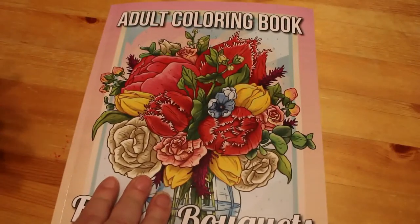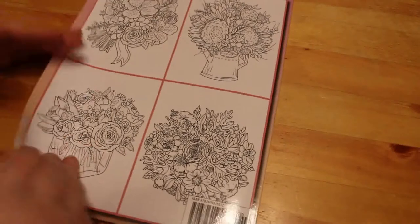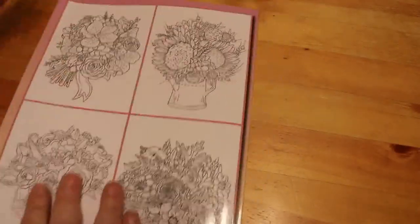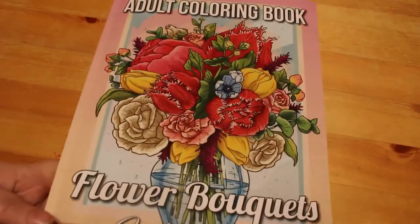So I hope you enjoyed this very very fast flip through. Jade Summer books are always quite quick because they have 25 images repeated in most cases. If you enjoyed it, give it a big thumbs up and leave me a comment down below, and I'll see you in the next one. Bye guys!